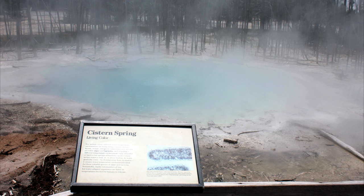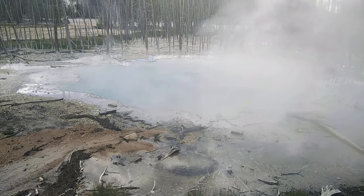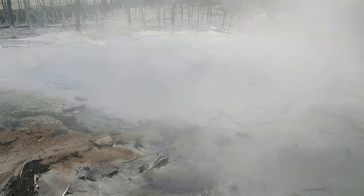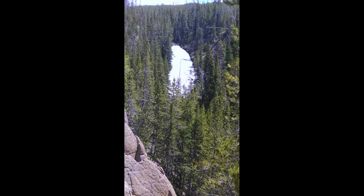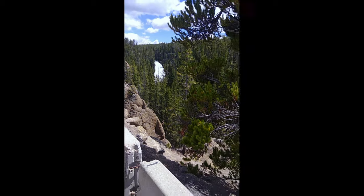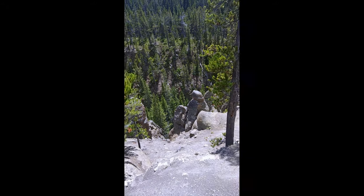Cistern Spring and Steamboat Geyser are linked underground. During a major eruption of Steamboat, the water in Cistern Spring's pool drains. This is Virginia Cascades, on the Gibbon River. Virginia Cascades is located just south of the Norris Canyon Road, approximately 4 kilometers east of Norris Junction.